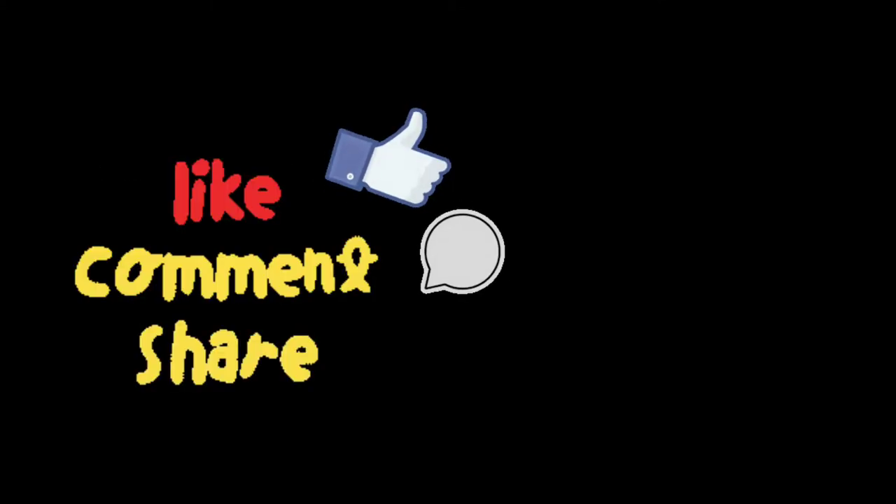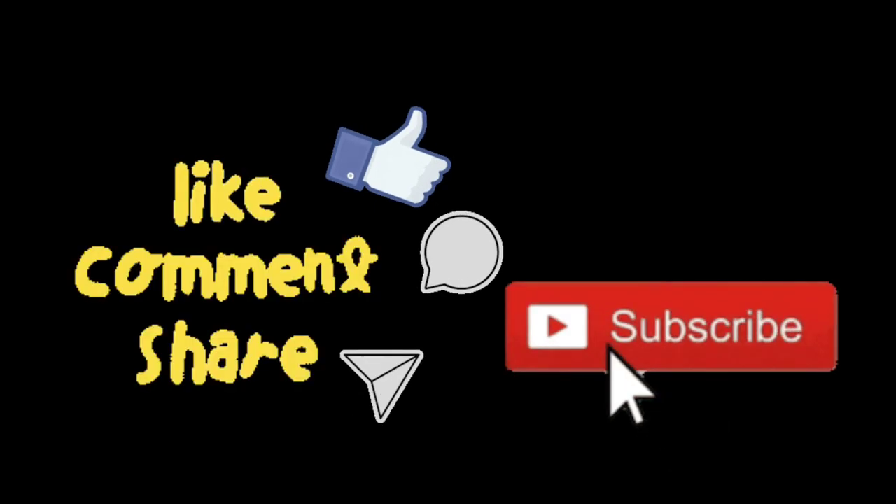Thanks for watching. Do like, comment, share, and don't forget to subscribe to my channel.